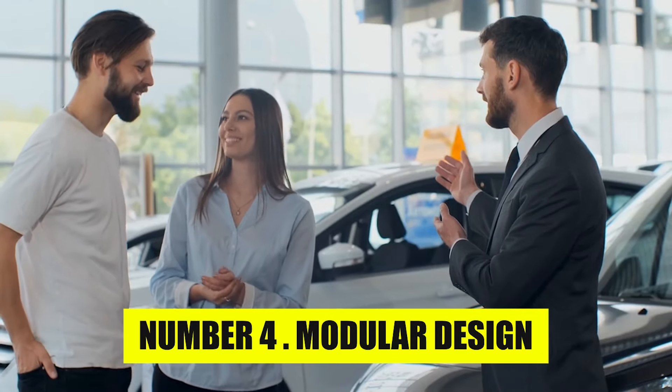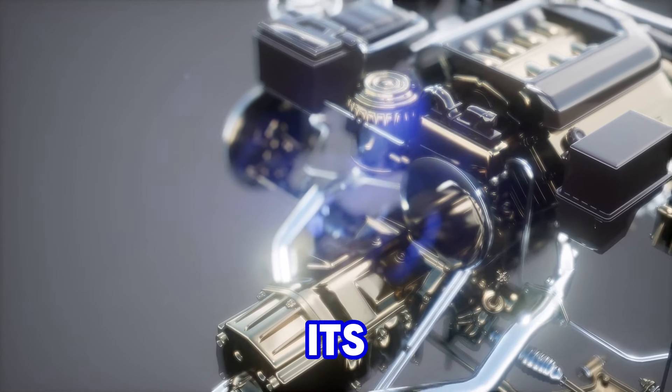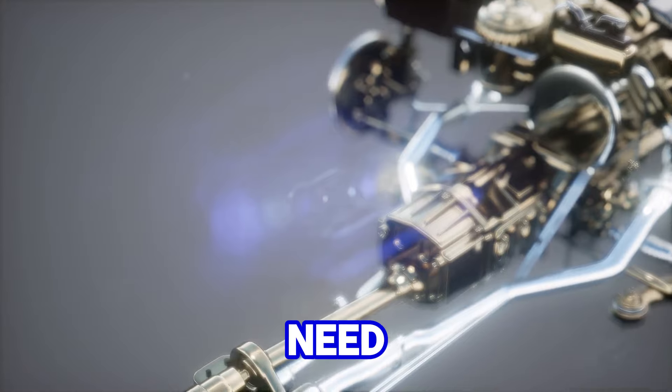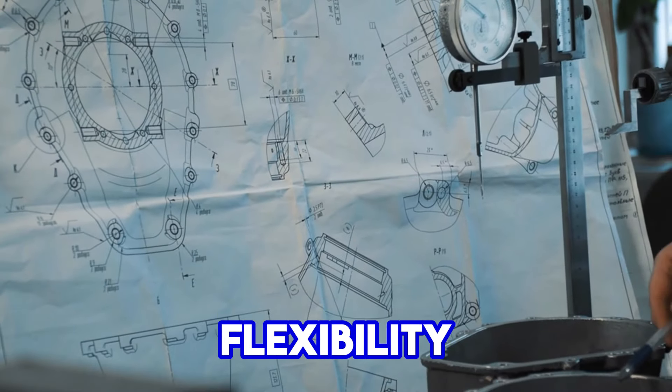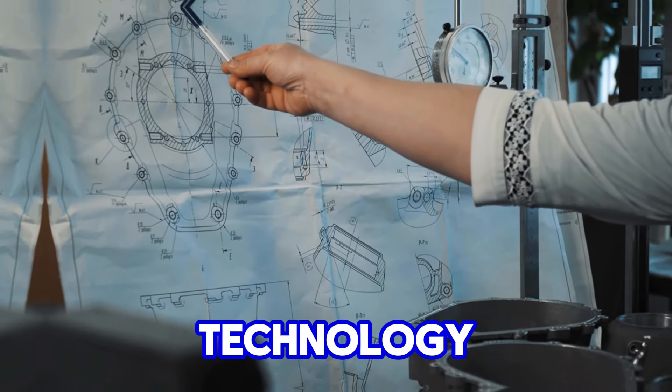Number 4: Modular Design. The modular design of the Chevy small-block engine was one of its most significant advantages, allowing for ongoing improvements without the need for a complete redesign. The engine's architecture was built with flexibility in mind, enabling engineers to swap or upgrade components easily as technology evolved.